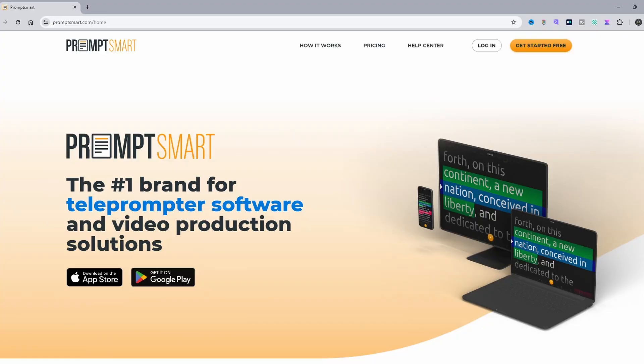Sure, I could pay about $300 for a new video card, but is there another option without shelling out that much money right now? Yes — enter PromptSmart from PromptSmart.com.